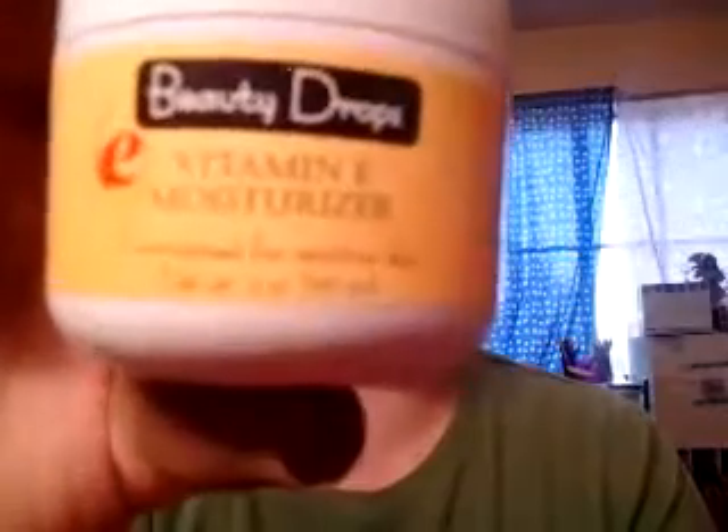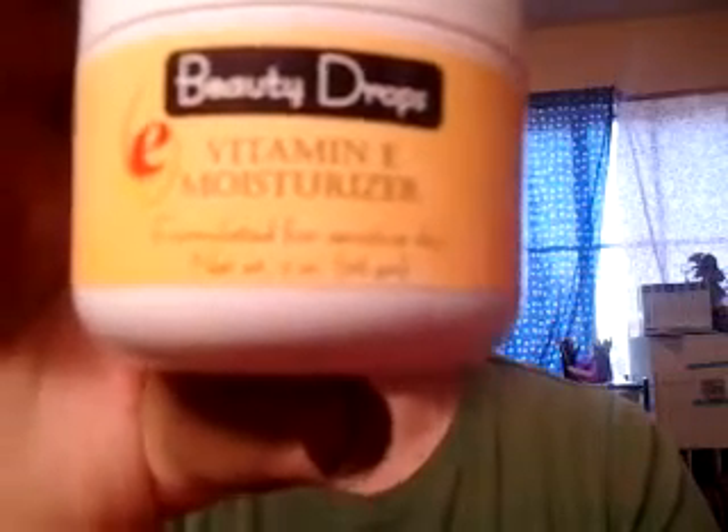The very first thing I used was a moisturizer. I use this stuff at night before I go to bed — I have it beside my nightstand. This is a Beauty Drops Vitamin E moisturizer. I tabulated the whole look to be about $15.59 before tax, but you can omit some items — you don't have to use a base primer. I definitely needed the moisturizer because my face was super dry this morning. I found this for $0.99 at my local 99-cent store.